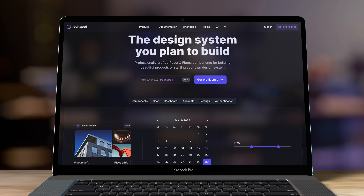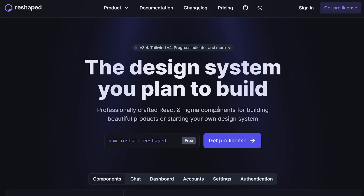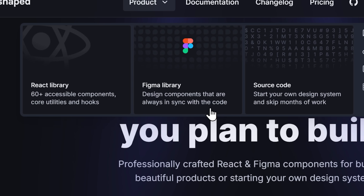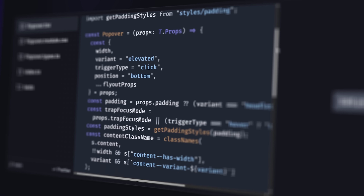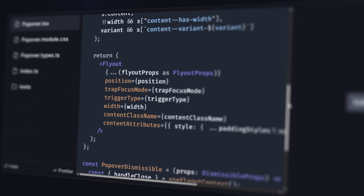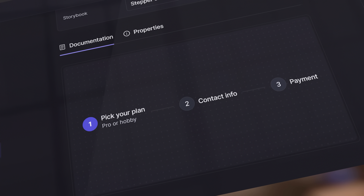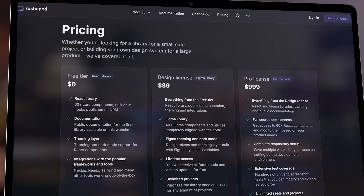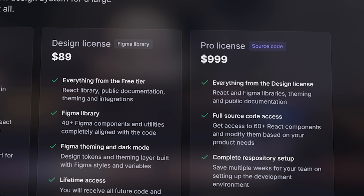Another UI component library and design system I rarely hear anyone mention is Reshaped — and it's a shame because it's such a nice looking design system. With Reshaped you get access to a React component library, a Figma file with the full design system, and if you want to create your own custom design system from scratch, it provides a ton of handy utilities that will save you a lot of time. They have a basic free tier and a very affordable full version at a one-time cost. If you want the full source code version it's a bit more expensive, but for most use cases the design license will do perfectly fine.